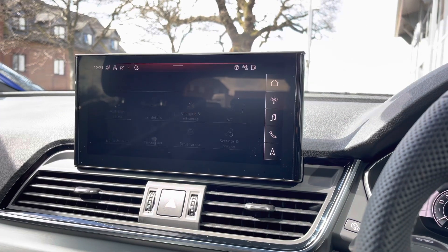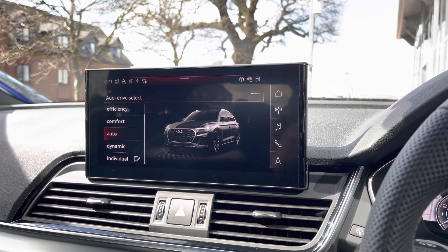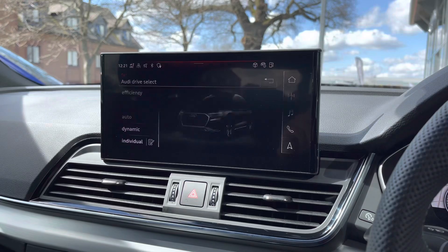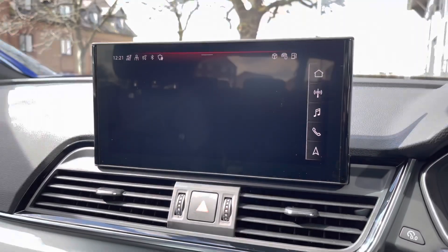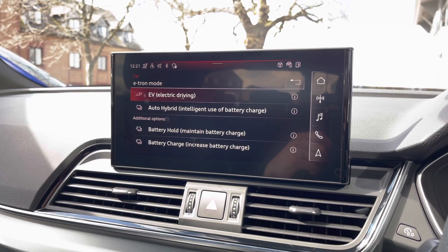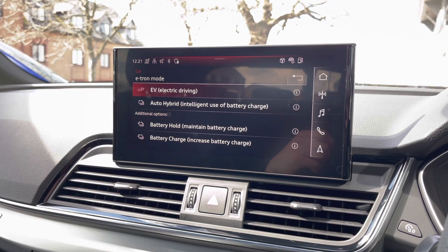We have the drive select setting in the car. If you want an economy run you can put the vehicle in efficiency mode, or if you fancy a more sporty drive you can select dynamic mode and let the acceleration and steering sharpen up. In the charging settings you can also drive this vehicle purely in electric mode, or leave the car to automatically decide whether to use the engine or not.